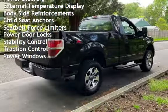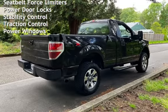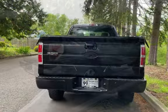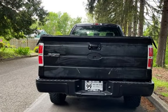Additional features include power steering, external temperature display, body-side reinforcements, child seat anchors, seat belt force limiters, power door locks, stability control, traction control, and power windows.